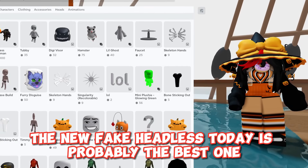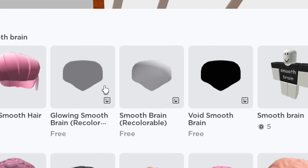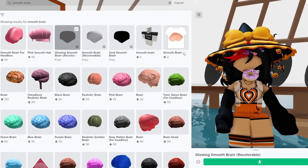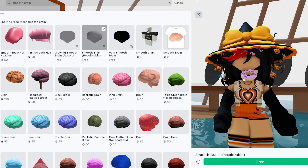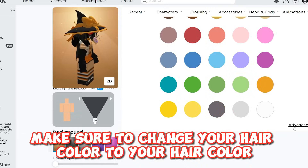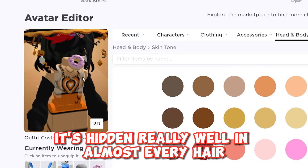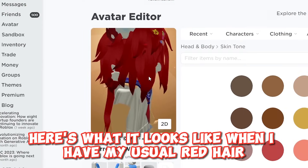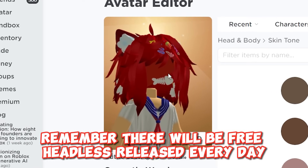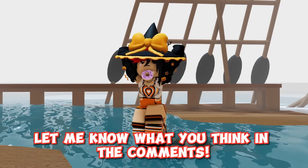The new fake headless today is probably the best one out of every one they've released so far. Here it is — this is what it looks like. As you can see it's made to look like the top of your hair, like the old frisbee head. Make sure to change your hair color to match because this works with all hair colors too. It's hidden really well in almost every hair. Here's what it looks like when I have my usual red hair. Remember there will be free headless released every day at 12:30pm EST.